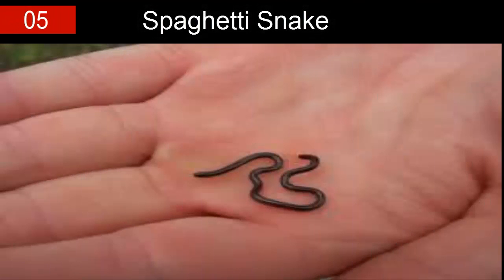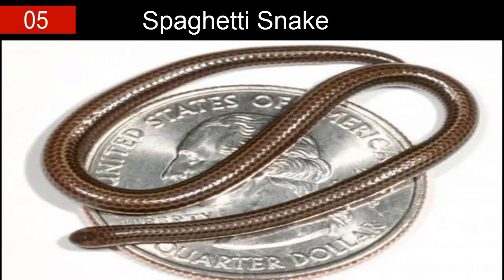Number five: the spaghetti snake. This charming reptilian can most commonly be located inside the Caribbean islands, native to Barbados. They are said to be about as thick as a spaghetti noodle, hence their super cute namesake. This tiny member of the snake species is called the blind thread snake, and they usually only grow to be about four inches in length.